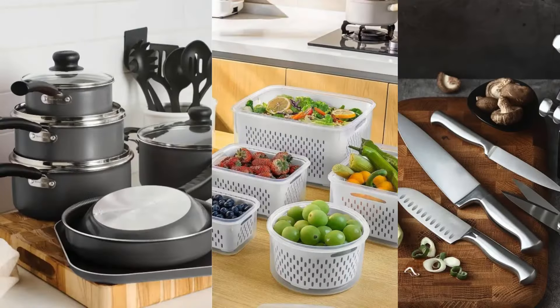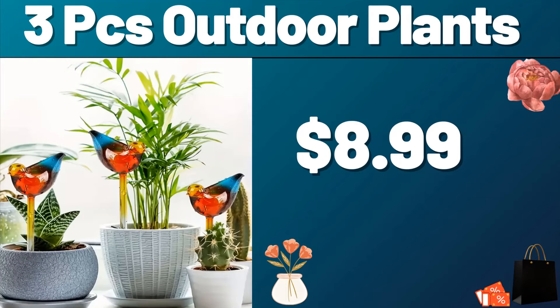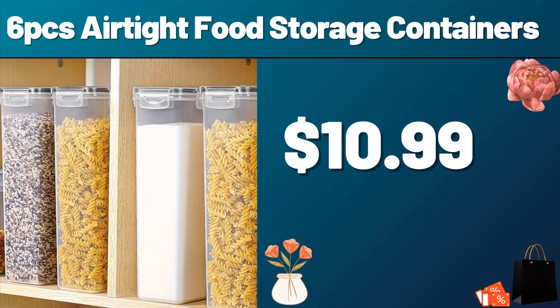Hello everyone, let's take a look together at the discounted products at Aldi Market. 3 PCS Outdoor Plants, $8.99. 6 PCS Air-Tight Food Storage Containers, $10.99.